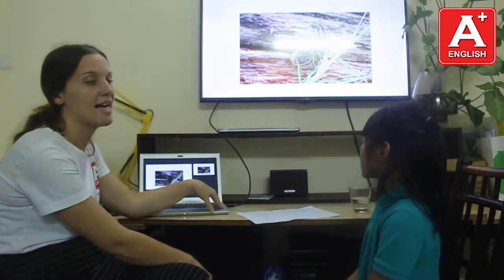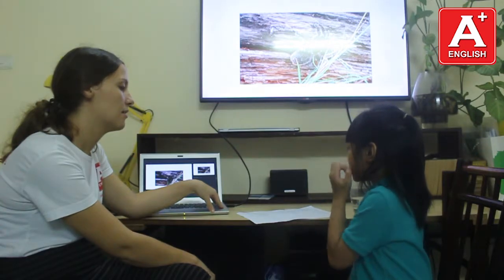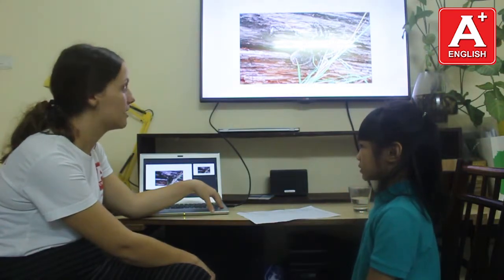And where do spiders hide? Birds hide under the logs. Under the logs.